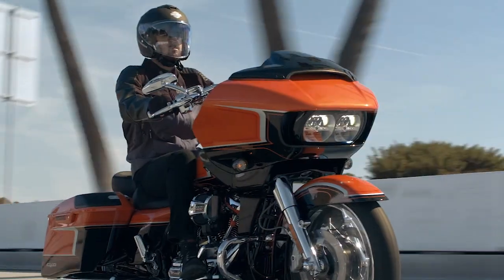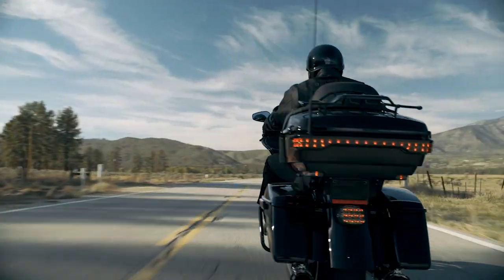It speaks to where the CVO is positioned in our portfolio, which is at the top. It has to be the best of everything.